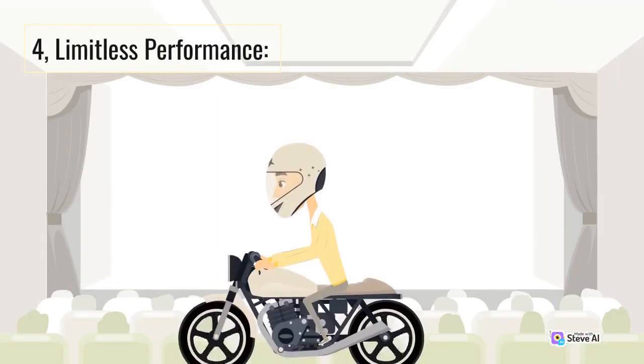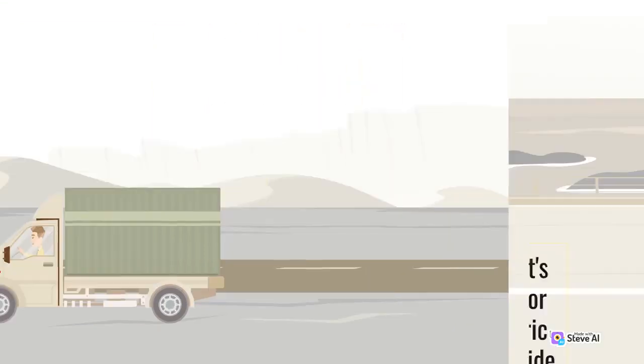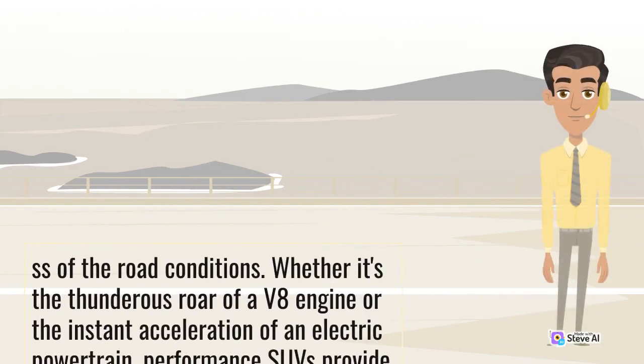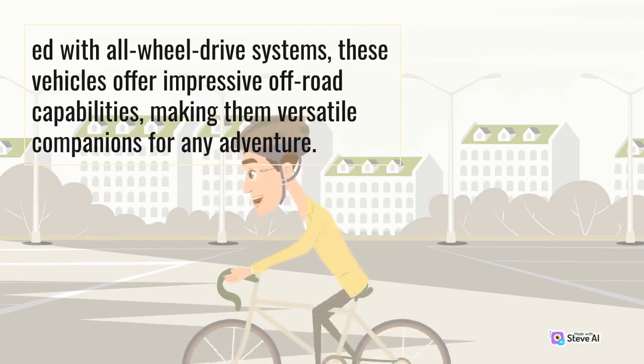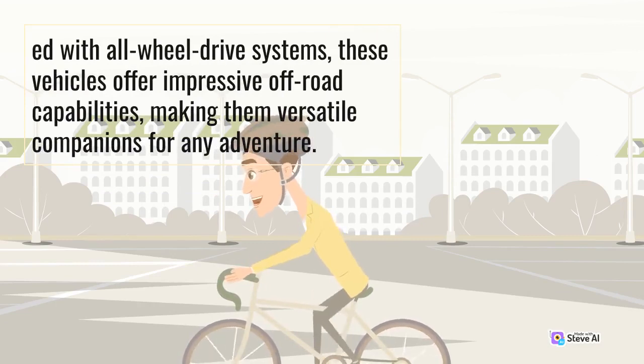4. Limitless Performance. Performance SUVs marry luxury and power like never before. With powerful engines, advanced suspension systems, and precise handling, these vehicles deliver an exhilarating driving experience regardless of road conditions. Whether it's the thunderous roar of a V8 engine or the instant acceleration of an electric powertrain, performance SUVs provide a seamless blend of power and luxury. Equipped with all-wheel drive systems, these vehicles offer impressive off-road capabilities, making them versatile companions for any adventure.